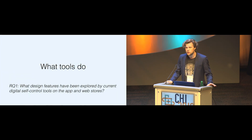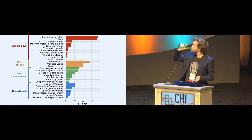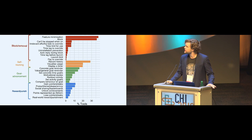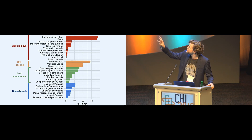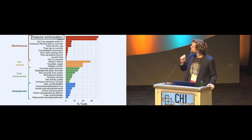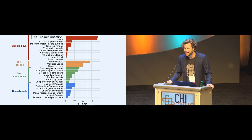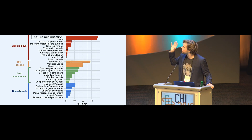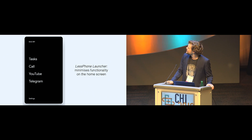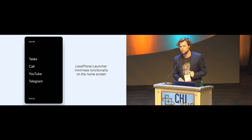Before going into what we learn from adding psychological theory, let me run over a few highlights of what the tools actually do. This plot shows the percentage of tools that included the most common features, clustered into the four top-level categories described earlier. The most common thing is to make things simpler and remove distracting features, most commonly in the form of browser extensions that remove the newsfeed from Facebook. Interesting alternatives include minimal app launchers for Android, which minimize the amount of functionality available on the home screen of the device.